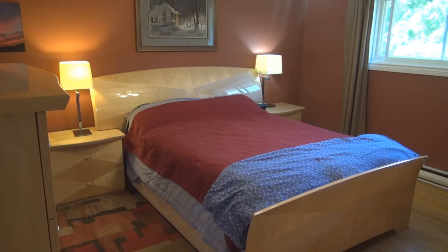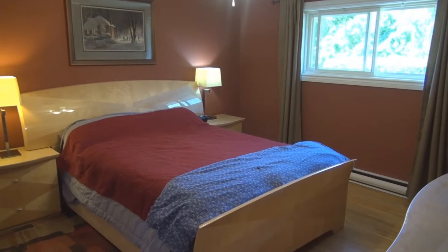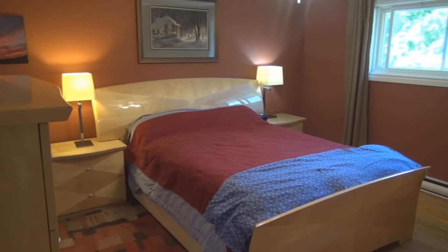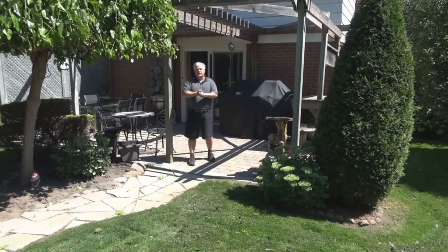Up on our top floor we have three spacious bedrooms. We have the windows, the pre-finished hardwood floors, as well as the stairs. We have updated ceramics in the main bathroom with double sinks and a bank of drawers. This home shows very, very well.